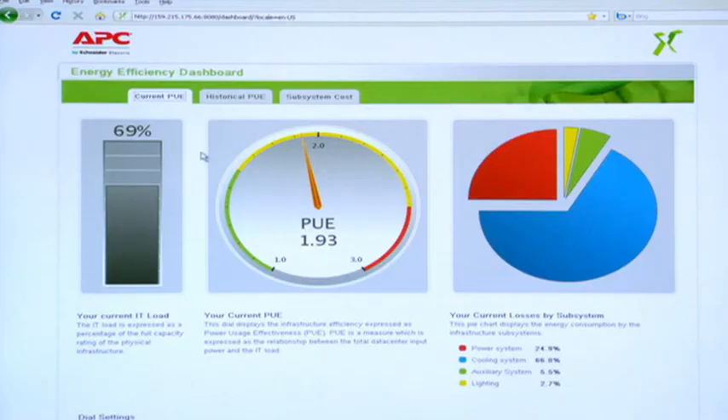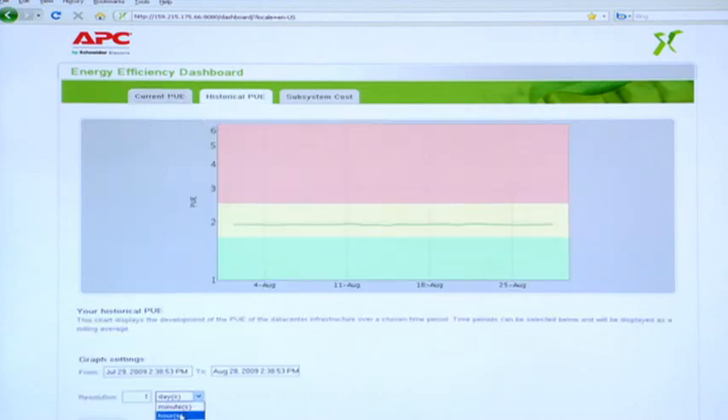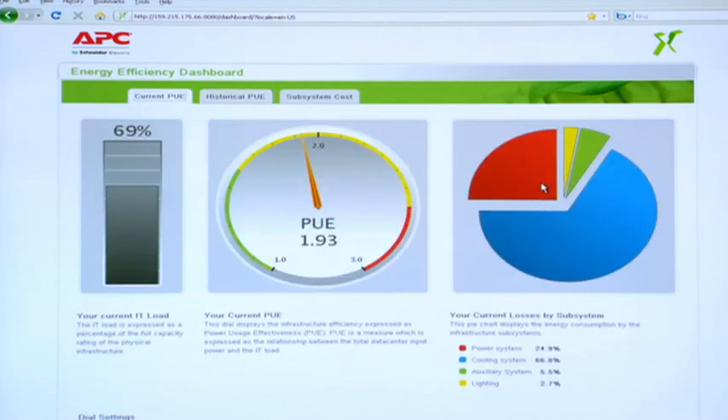Energy Efficiency Management Software is a new application that will allow customers to understand their power utilization effectiveness today, what it has been historically, and give them an idea of where the cost and system breakdown is. It takes information from all the different management systems, summarizes it, and gives you a view of your PUE in that environment.